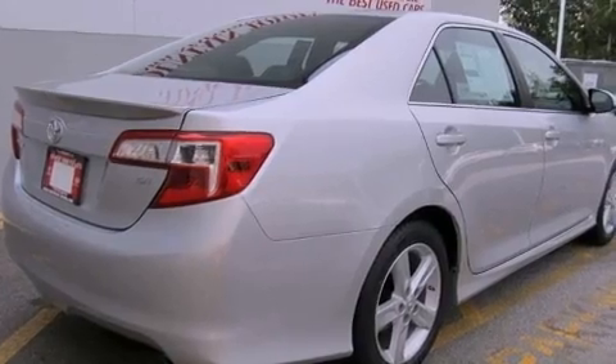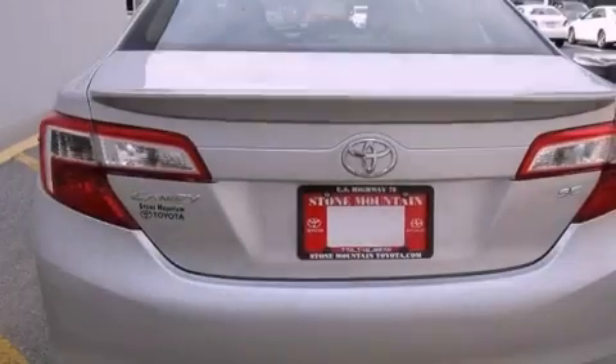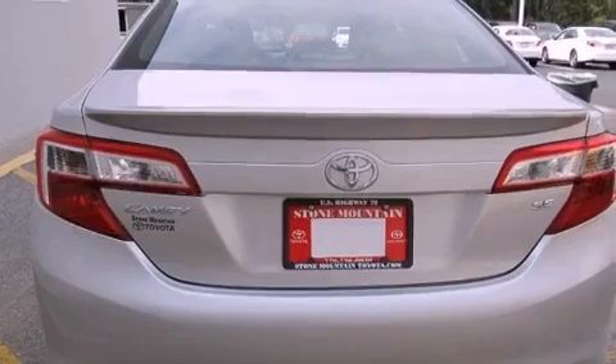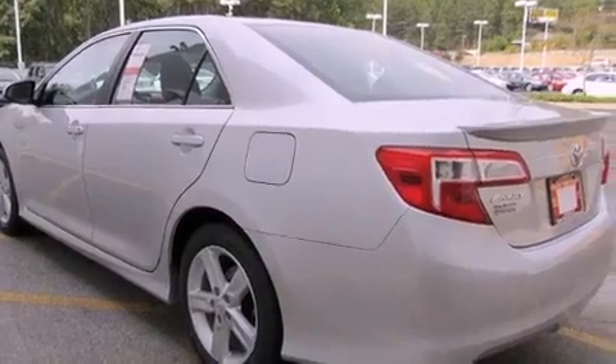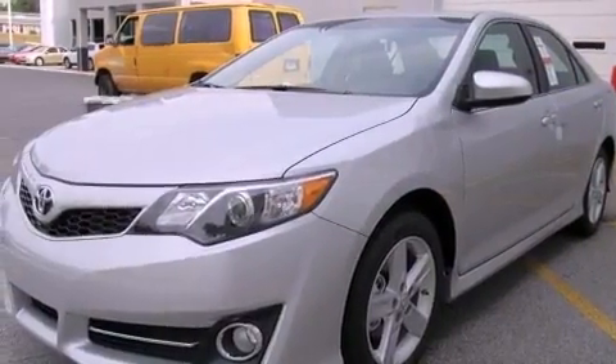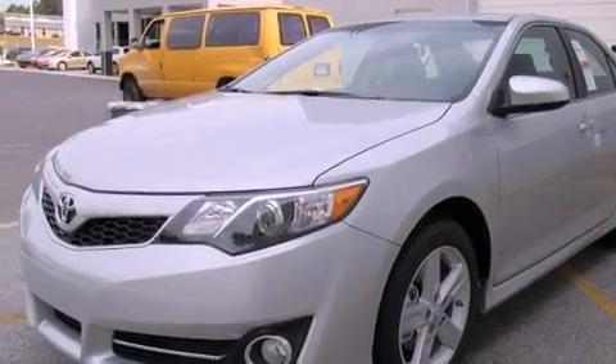All of the following features are included: air conditioning, a split folding rear seat, cruise control, a CD player, a leather-wrapped shift knob, a passenger side vanity mirror, traction control, an anti-lock braking system, a rear window defroster, and fog lamps.